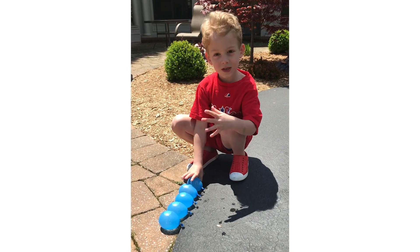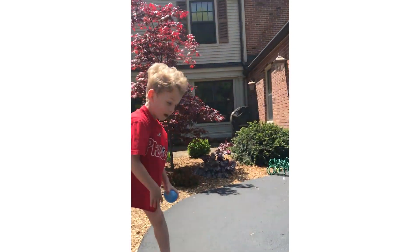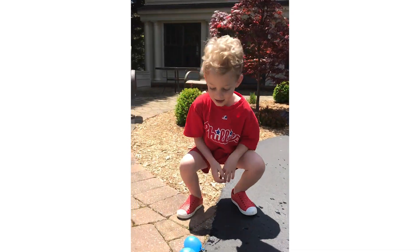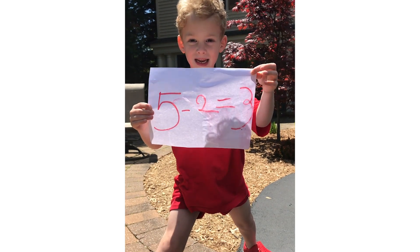If I have five water balloons and I pop two, how many does that make? So in kindergarten we've been teaching addition and subtraction concepts, and we have been working on teaching kids how to do math action stories.